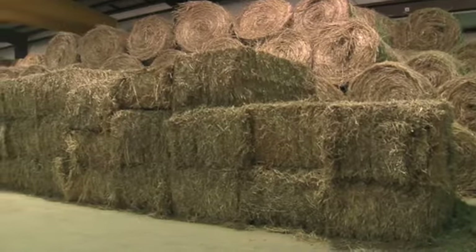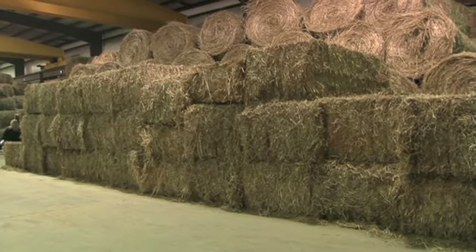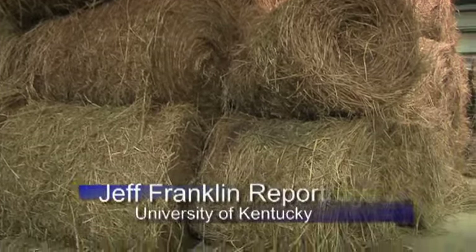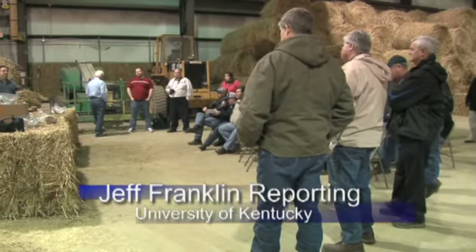University of Kentucky hay specialist Tom Keen says there is still work to be done on the project, but after three years and 265 tons of switchgrass harvested this year, he hopes to see that increase to 400 tons in 2010. From the University of Kentucky College of Agriculture, I'm Jeff Franklin reporting.